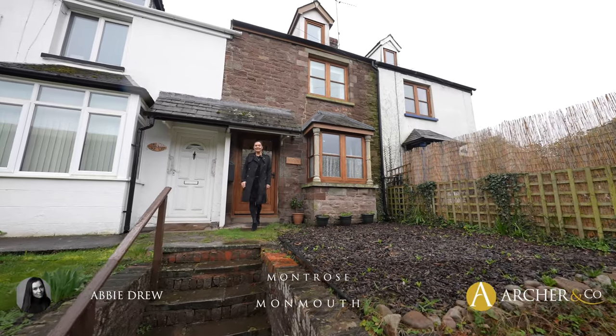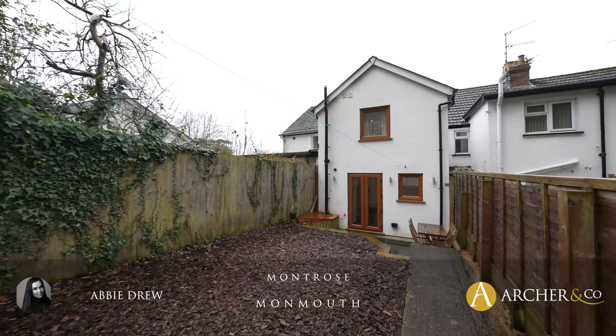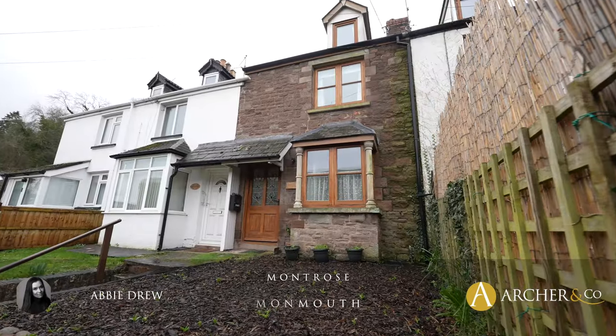Hi, Abby here. Today I'm here to show you Montrose, this lovely three-bedroom Victorian property located just outside of Monmouth Town.